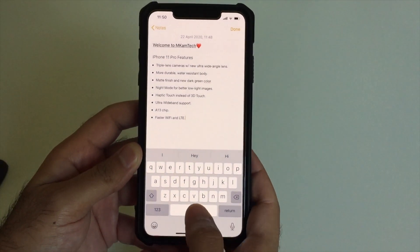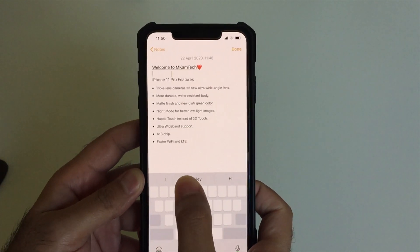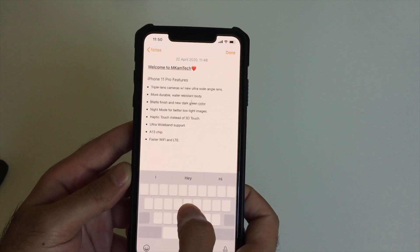Another hidden feature: if you press and hold on the spacebar on any iPhone or iPad, you can drag the cursor around — it acts like a trackpad or mousepad. It's really handy and allows you to navigate text so easily.